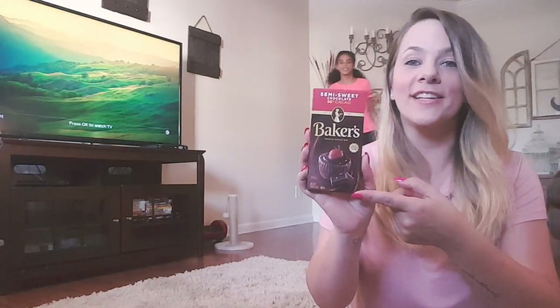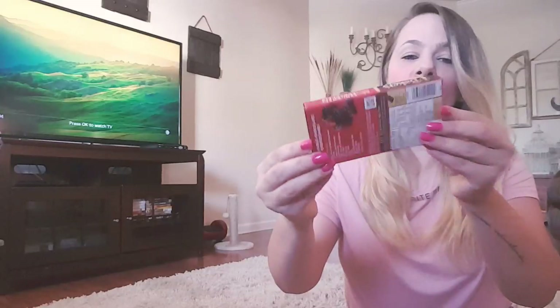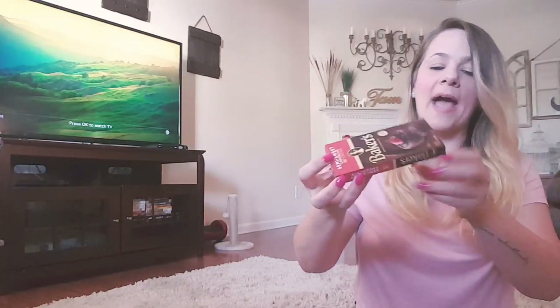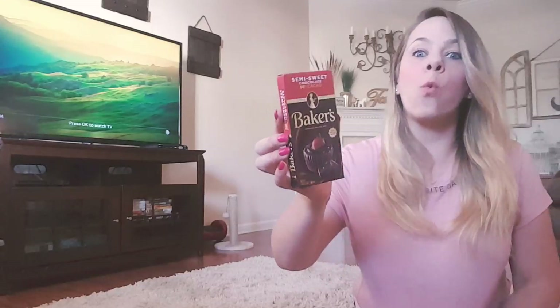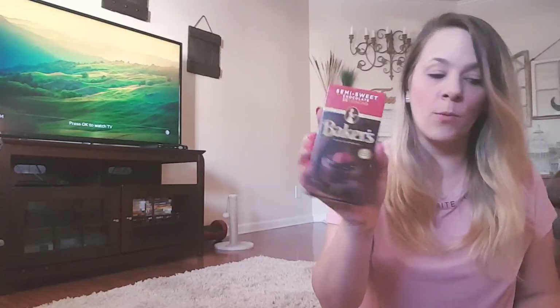I also could not believe I found this Baker's Chocolate. It's semi-sweet chocolate, 56%. This is a full box — a four ounce package — and it's the normal package that you would see at the grocery store, but for way more than a dollar. This is Baker's Chocolate, amazing chocolate, great to bake with.